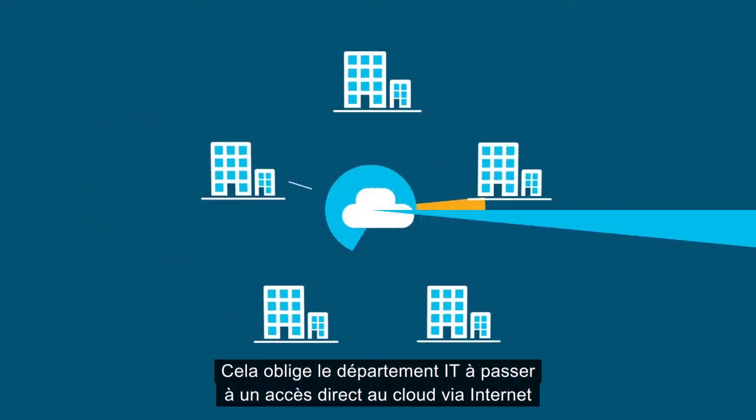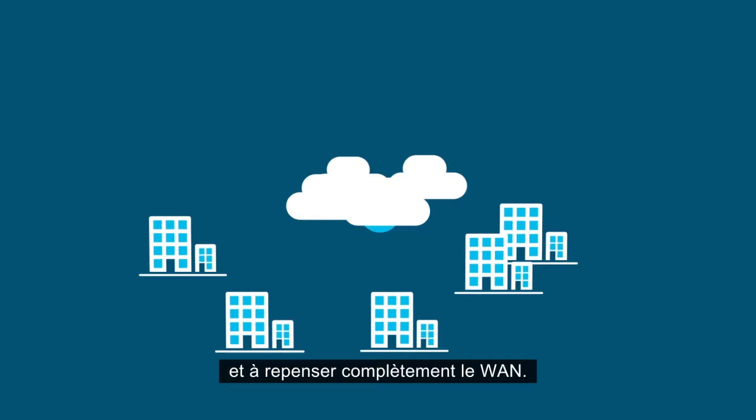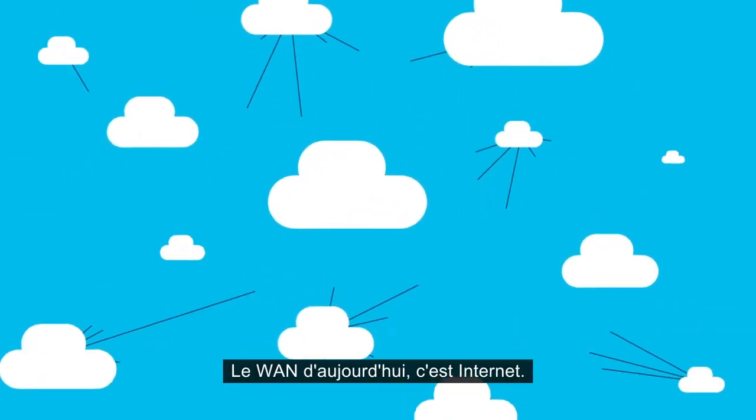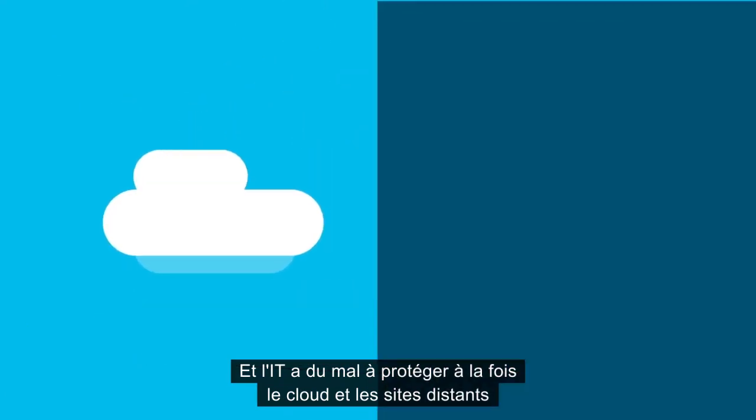For IT, this means a shift to direct cloud access via the internet and a complete rethink of the WAN. But now, the internet has effectively become the WAN. This is challenging IT with their ability to secure both the cloud and the branch.